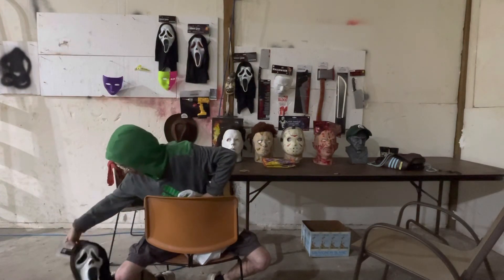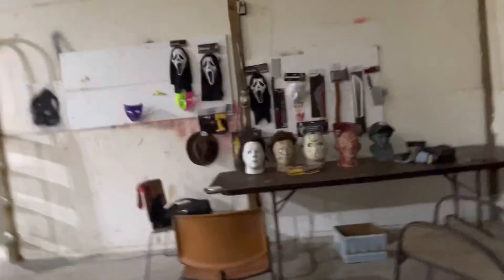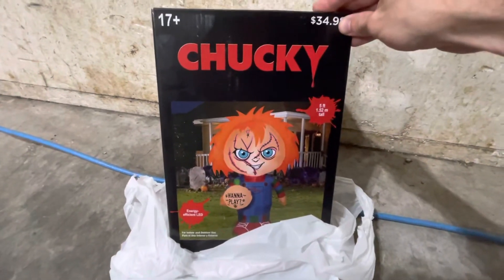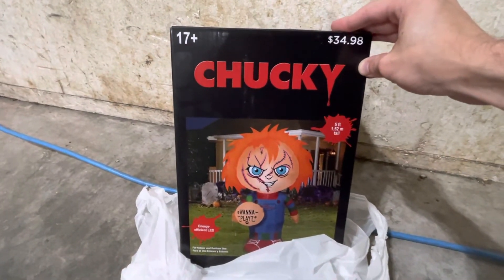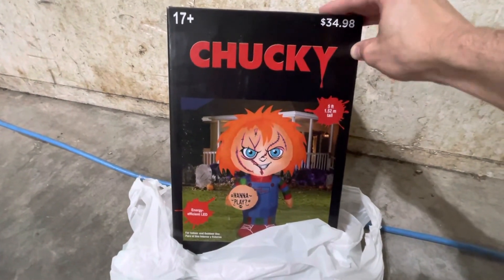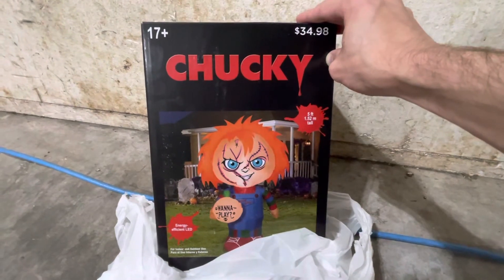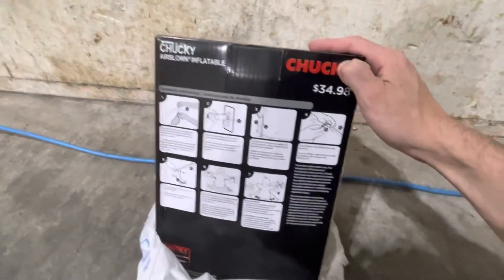And now for the final unveiling — the big kahuna of the entire selection. We got Chucky! A five-foot inflatable Chucky for $34.98. I couldn't pass it up. You could buy a jacket for $34.98, or a hat and shirt, or you could buy this — way cooler in my opinion. I'm going to make a separate video of him because I don't want my videos to run too long.